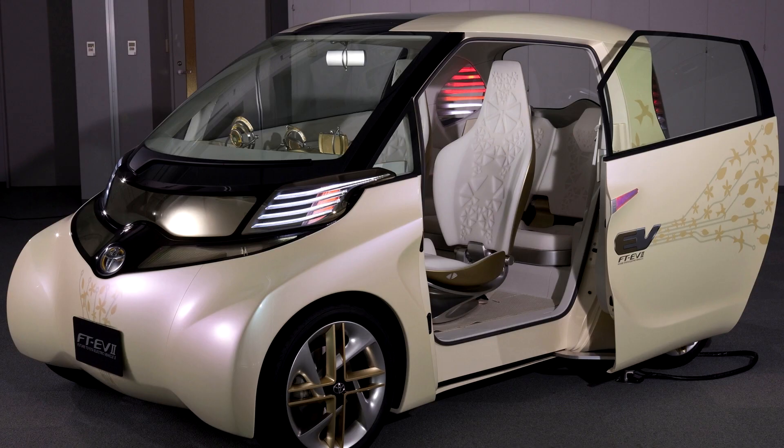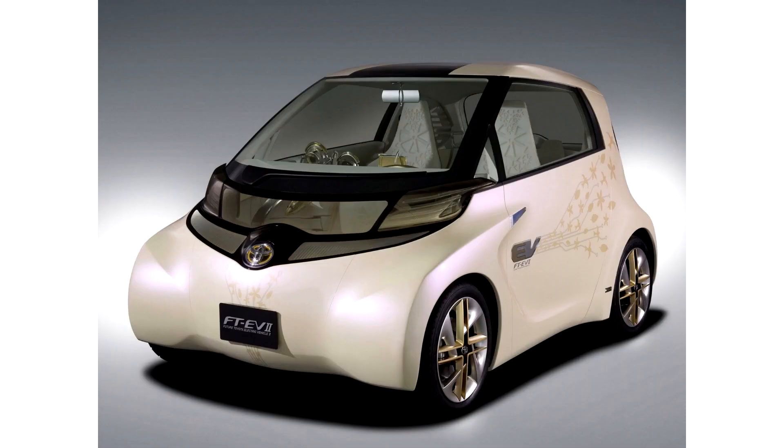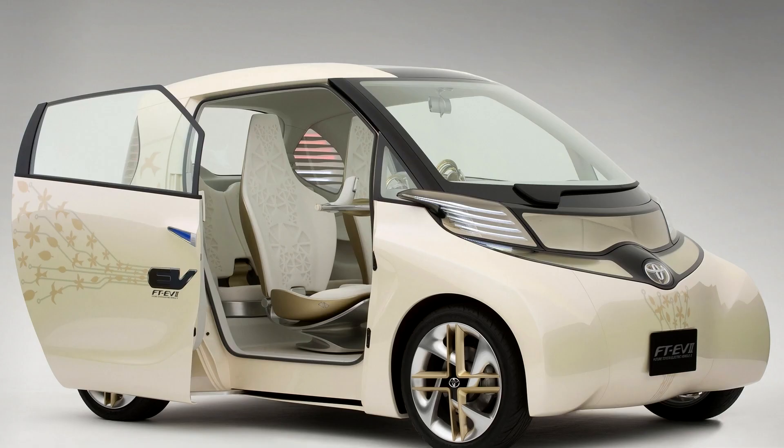Ahead of the Tokyo International Motor Show, Japanese automaker Toyota revealed the technical specifications of its FJ F2 electric vehicle. Without recharging, the electric car can drive only 90 kilometers, and its maximum speed is 100 kilometers per hour. Thus, the main purpose of the car is to move around the city over short distances.